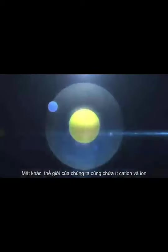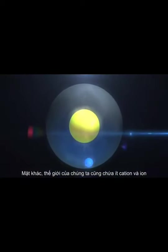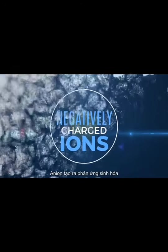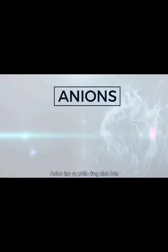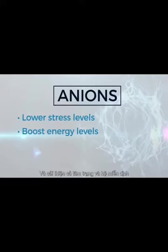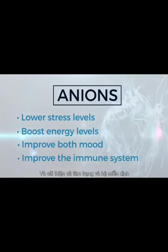On the flip side, our world also contains less common anions, which are negatively charged ions that can provide a myriad of positive benefits. Anions produce a biochemical reaction that can lower stress levels, boost energy levels, and improve both mood and the immune system.